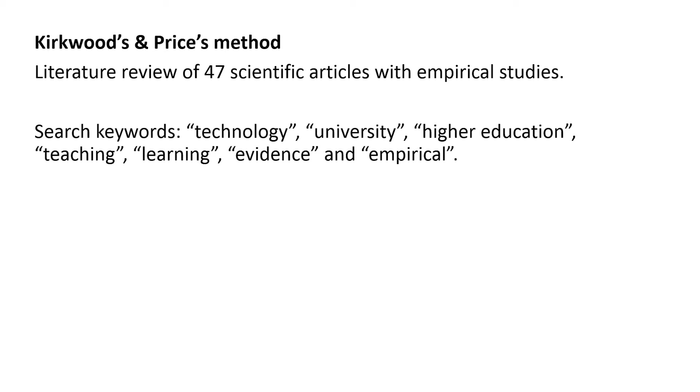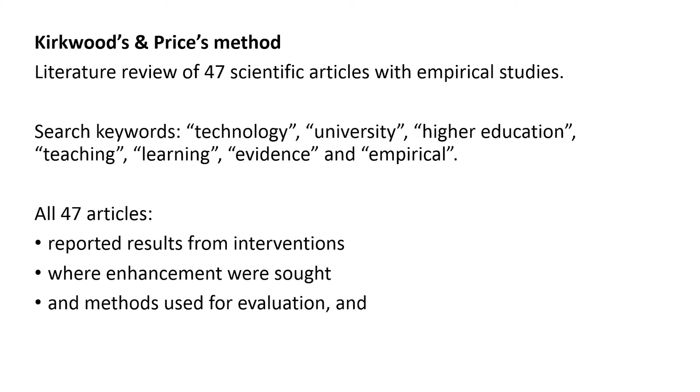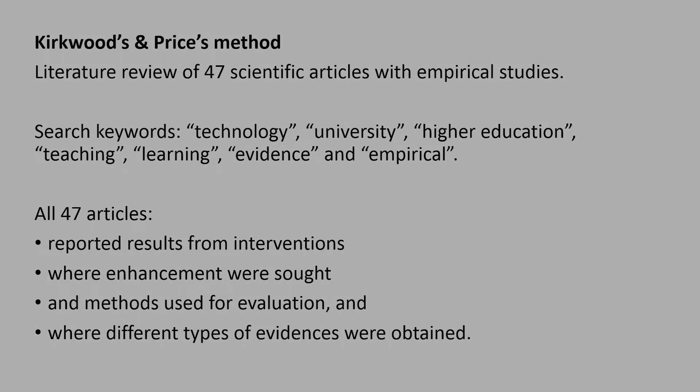What all these 47 articles had in common was that they reported some sort of results from interventions. In other words, the article authors intervened into regular courses and performed something. What they all wanted was some sort of enhancement — some effect upon the students' learning or the teaching experience. Methods were also used to evaluate the effects of these interventions, and there were different types of evidence used to prove or verify that the enhancement had actually taken place.